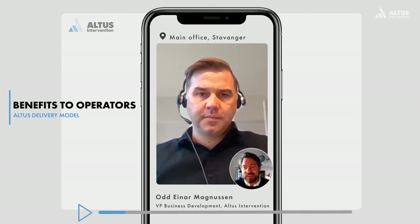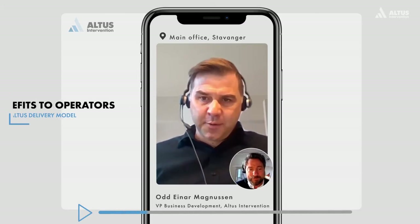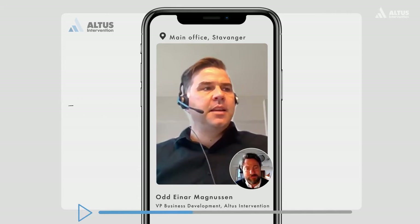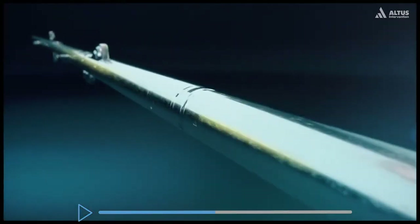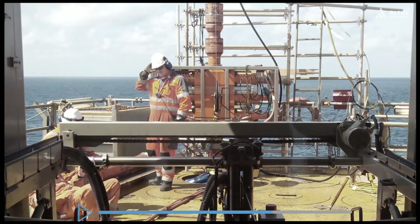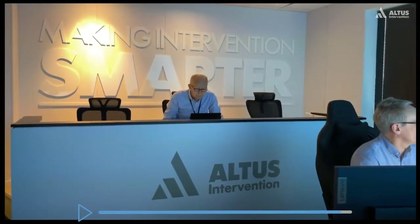What benefits does the Altus delivery model give the operator? It's delivered from one company — one company that's responsible for the whole operation — and it gives access to the best technology and service combined. We deliver the jobs with a multi-skills crew, both from the field engineer offshore to our interpretation team onshore, and we will have PRIME access to download data.